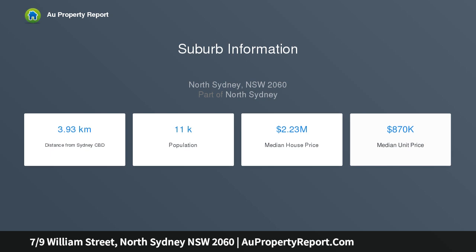William Street is perfectly positioned — tucked away in a quiet pocket yet still walking distance to North Sydney CBD, transport, cafes, shopping and the harbour foreshore.